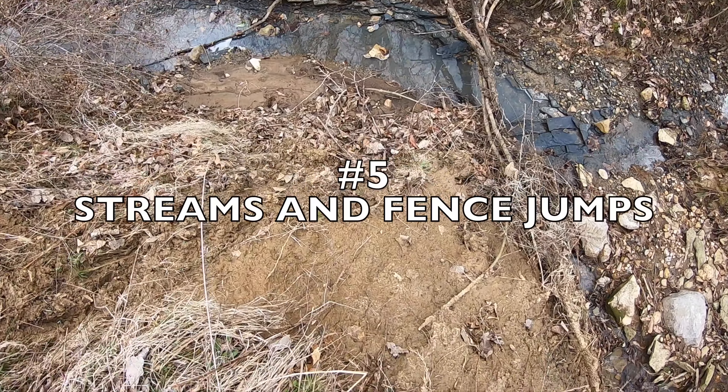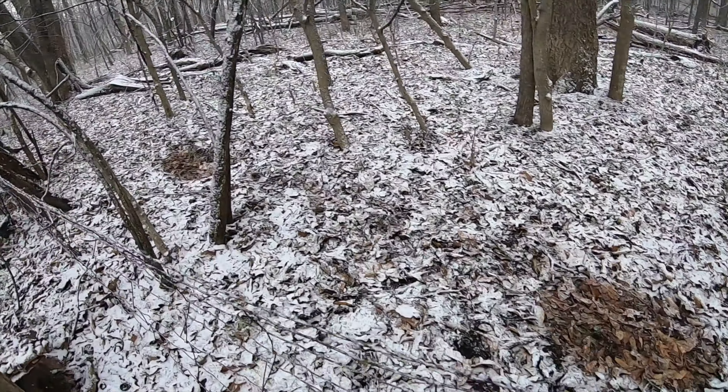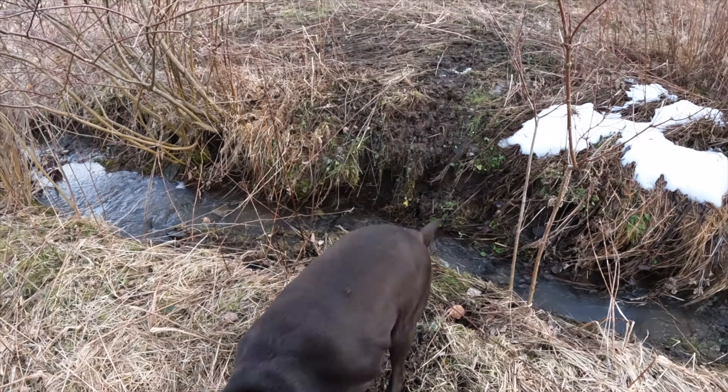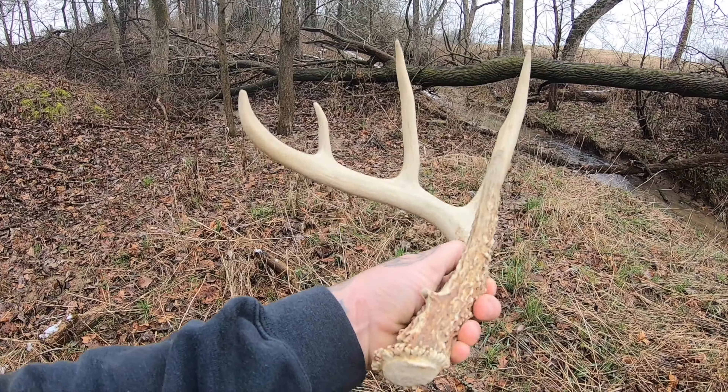When a buck is on a trail and gets to a fence or stream, he may jump across it. This sudden movement can jar antlers loose and pop them right off. Deer also might stop for a drink in the stream, then jerk their heads up if they hear any noises. This makes these areas prime shed hunting spots.